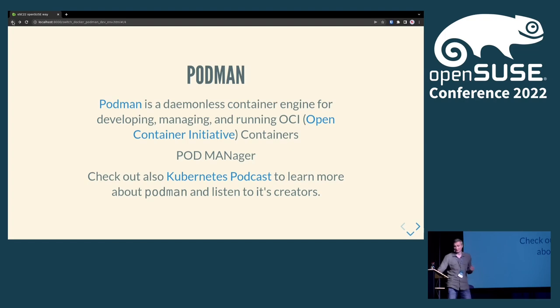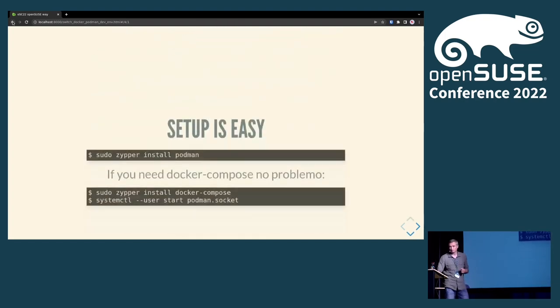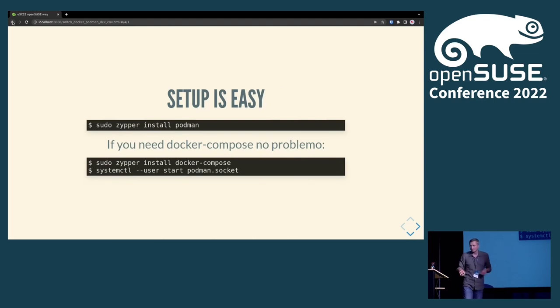Podman is a really nice set of tools. Setting it up is easy — just install it with zypper install or dnf install. I also need Docker Compose, which is a Python script that talks to the Docker socket. Podman also has a socket, and by starting the Podman socket — which implements the Docker API — Docker Compose doesn't care what it talks to; it could talk to Docker daemon or in this case Podman.